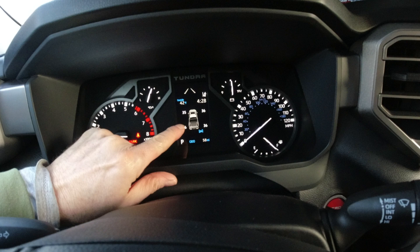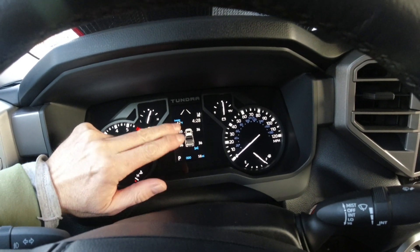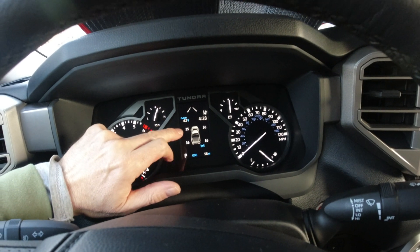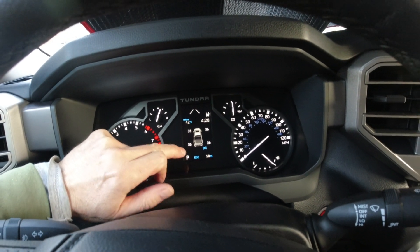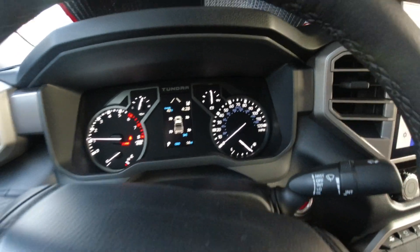I'll give you a little input on the TPMS sensor. It's cold out today, but when it was warm when I bought this, each tire was at 38 psi — 58 miles on the odometer, just a little baby.